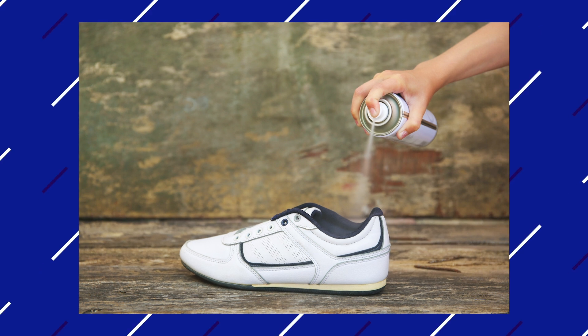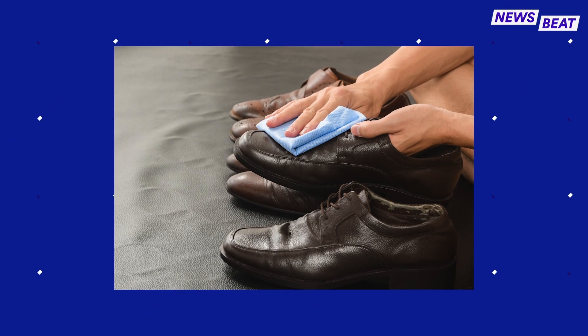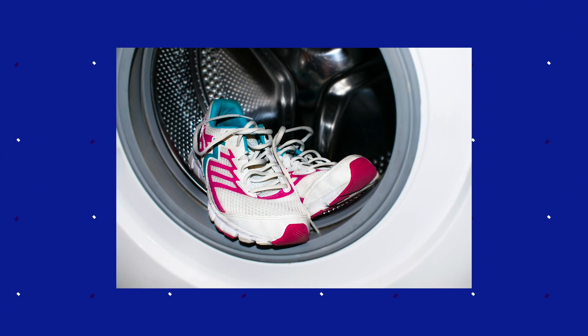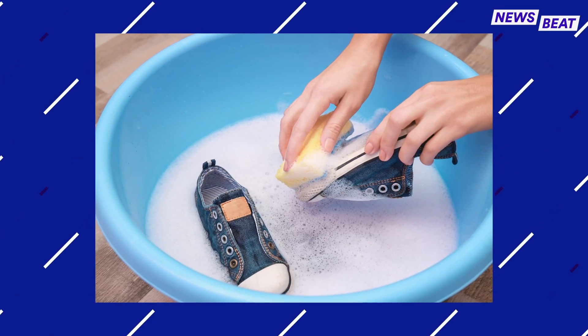Like your hands, it's important to disinfect footwear. The most effective way to clean them is an alcohol-based wipe. You can also throw them in the washing machine for a short cycle, or hand wash with soap and hot water.